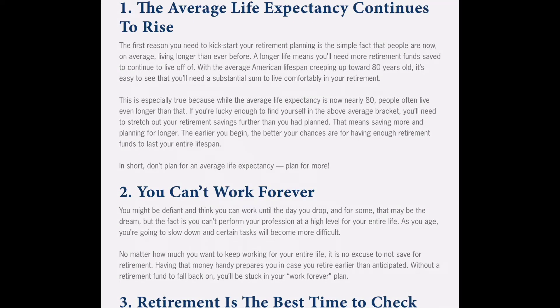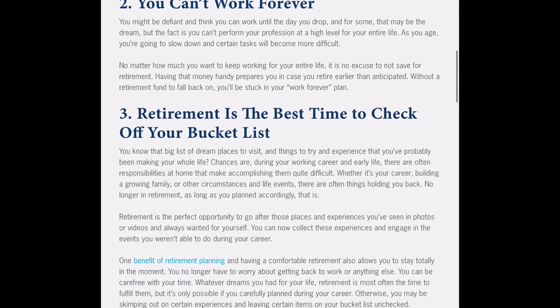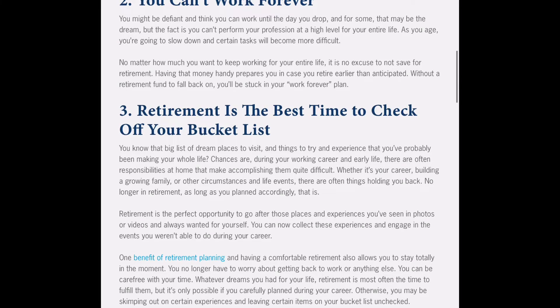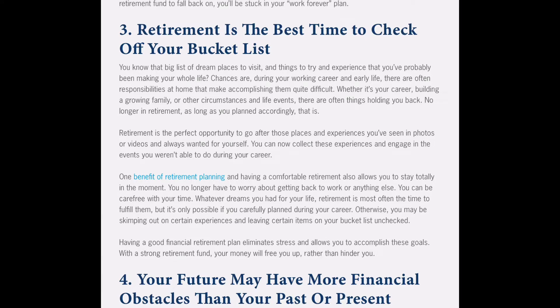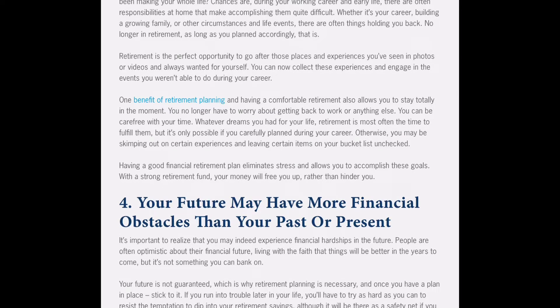Here are the reasons why you need a retirement account. First, the average life expectancy continues to rise every year as we develop better medicines and newer technologies, so you need a bigger emphasis on retirement savings to remain financially sustained. Second, you can't work forever — you have to think ahead because one day you might not be able to. Third, retirement is the best time to check off your bucket list; it gives you personal freedom to do things you couldn't do as a working adult.